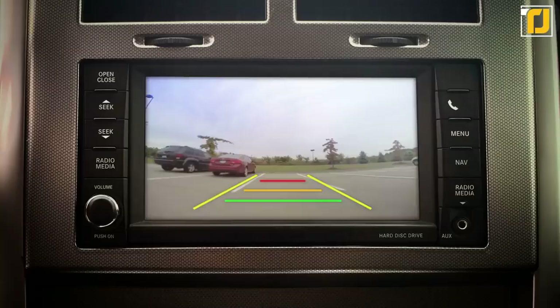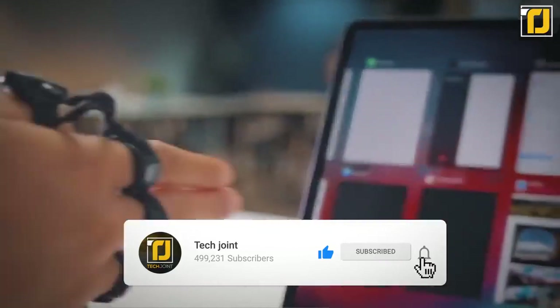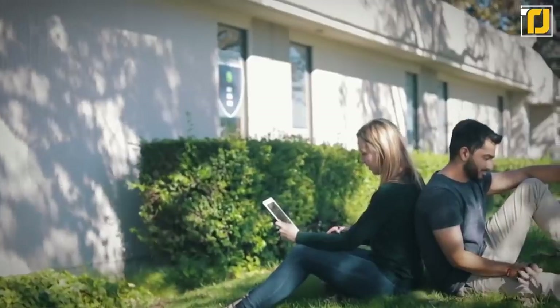Before we get started, make sure you hit that like button, subscribe to our channel, and turn on notifications so you can keep up to date with all our latest and most exciting content.